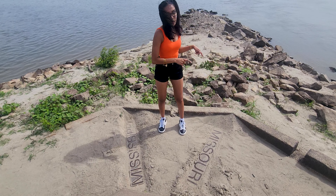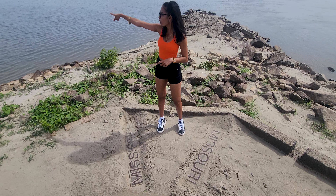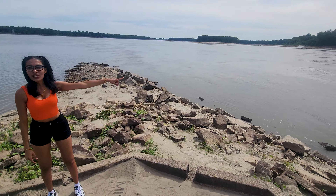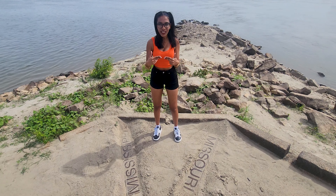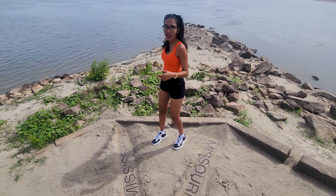That's the Missouri River and that's the Mississippi. Right over there, that's the Mississippi, and right across here, that's the Missouri. Currently, I'm at the point where the two rivers connect. Let's go to the bottom to give you a better view.